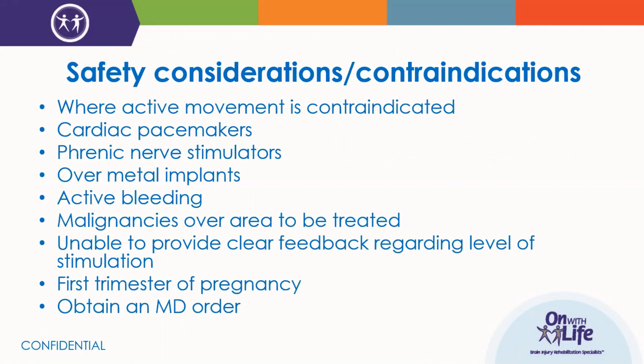As with any intervention, there are precautions and contraindications to consider. Since e-STEM deals with electrical impulses, you want to make sure the person doesn't have any pacemakers or stimulators. You don't want to place electrodes over a metal implant. If they have any active bleeding or wounds, avoid using e-STEM over those areas. Pregnancy is generally a precaution or contraindication for any intervention, and of course you would want to obtain a physician's order before proceeding with e-STEM activities.